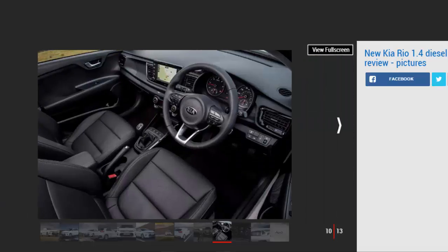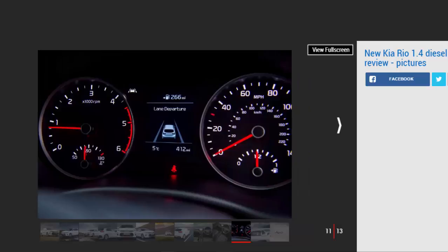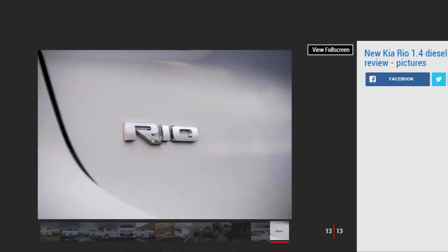The Kia's interior is solid and well laid out, yet the hard and scratchy plastics on the doors and dash top let down what is otherwise a smart and spacious cabin. Our 'three' spec model was identical to the turbo petrol we've tried already, and comes with loads of kit including a seven-inch touchscreen sat-nav with Android Auto and Apple CarPlay, heated front seats, a heated steering wheel, man-made leather upholstery, and climate control. The standard-fit 16-inch alloys fail to lift the rather restrained and plain exterior, however.